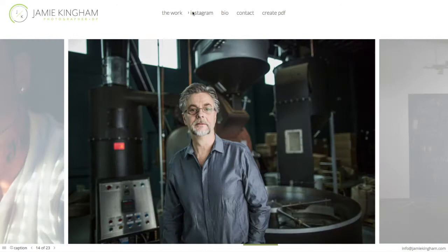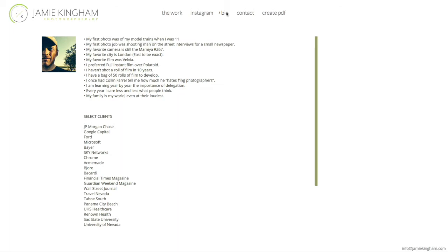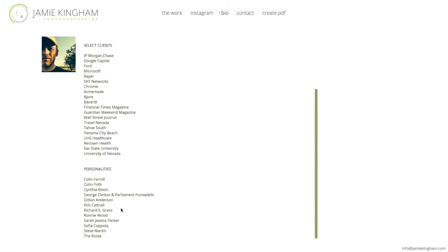From this work section you can then link to his Instagram, and it's going to take you to a separate tab. His bio page has been updated a little bit — he still has a profile picture, key facts have now been put into bullet points, and then he has a select client list and he still has some of the personalities. His contact page: really easy to reach out to his rep, email, and link to his profile on Wonderful Machine. And then he also has a create PDF link.